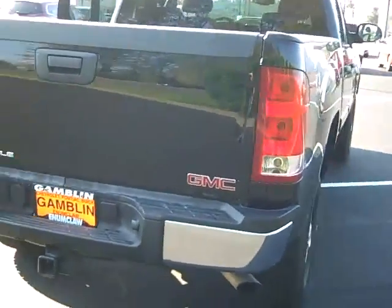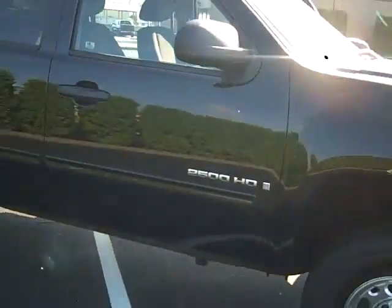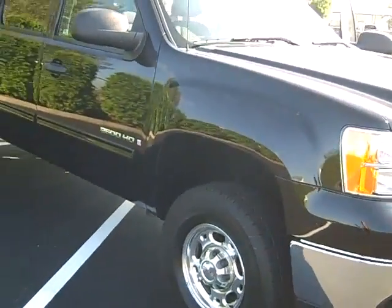2008 GMC Sierra SLE, 4 wheel drive, 6 liter V8, 6 speed automatic transmission. If you need a great vehicle for the family or if you need that work rig, this will do it for you.